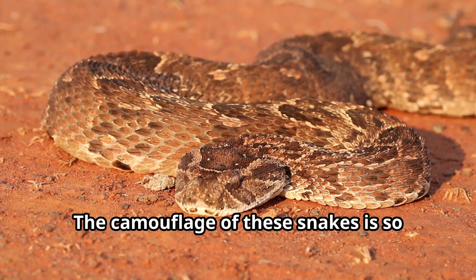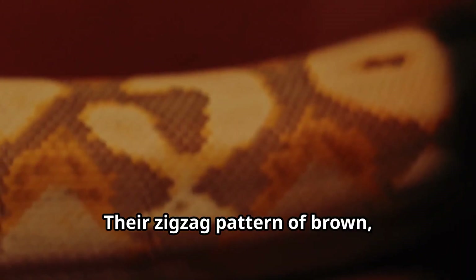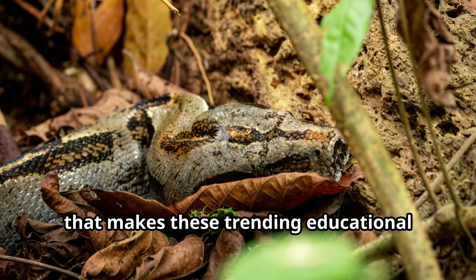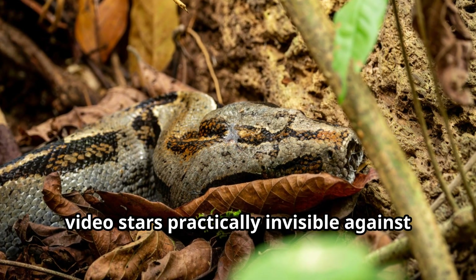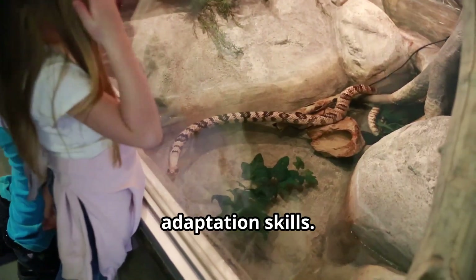The camouflage of these snakes is so perfect that many people accidentally step on them in the wild. Their zig-zag pattern of brown, black, and cream creates a natural camouflage that makes them practically invisible against the African soil, showcasing nature's amazing adaptation skills.